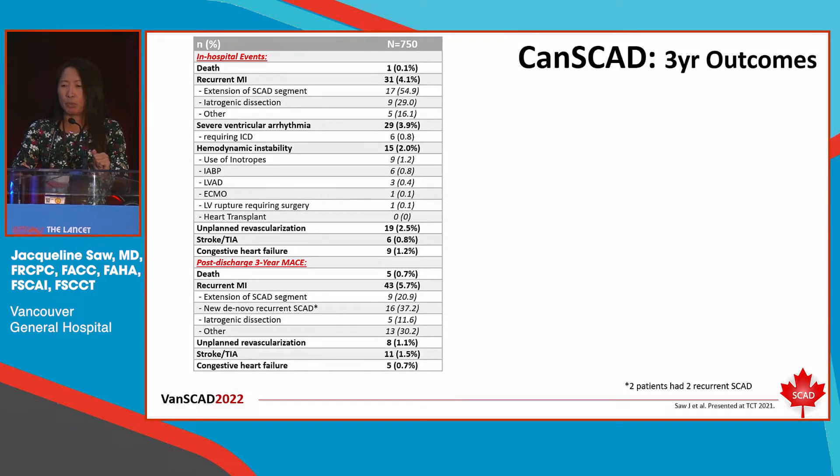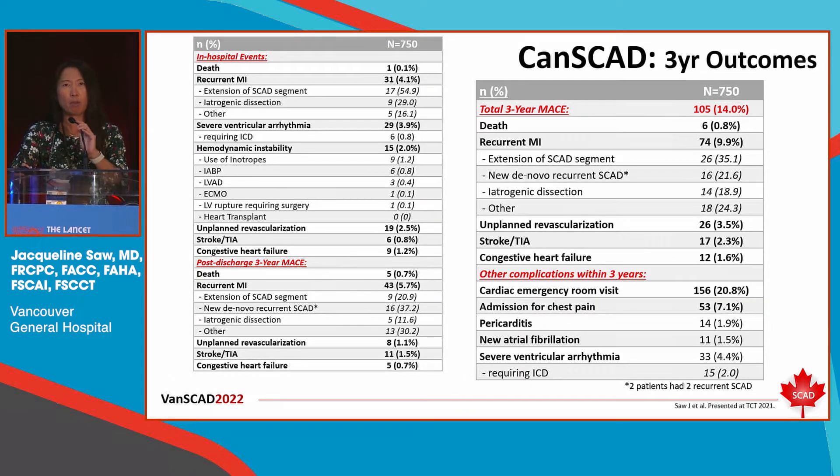These are new findings presented last year at TCT — CANSCAT long-term follow-up at three years. We published in-hospital 30-day results at EHJ in 2019. At long-term follow-up, what is remarkable is the low risk of recurrent SCAD. The total MACE event rate was 14%, of which 10% was due to recurrent MI. Of these events, 3.5% were due to extension of SCAD early on, and true new de novo recurrent SCAD was only 2.4% — which was shocking, because for years I had been telling patients their risk might be 5% per year.